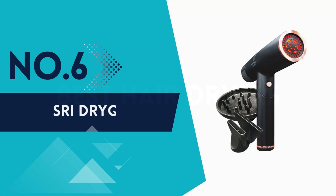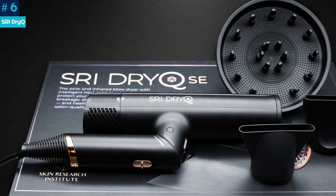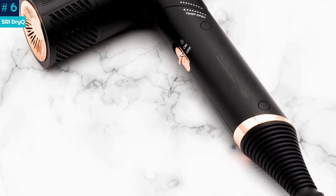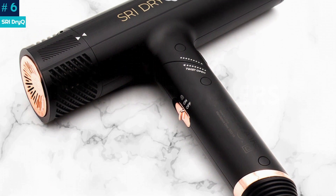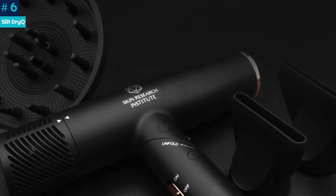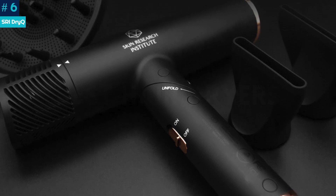Number 6: SRI Dry Q. Adorned with rose gold accents and arriving in a hyper-compact size, the SRI Dry Q hairdryer is small enough to store yet pretty enough to leave out on the hotel bathroom counter. We were thoroughly impressed with how fast it acted, cutting down the dry time on our thick, curly hair post-shower markedly, thanks to its settings and strong airflow. We were also surprised by how powerful the motor was despite its small size.